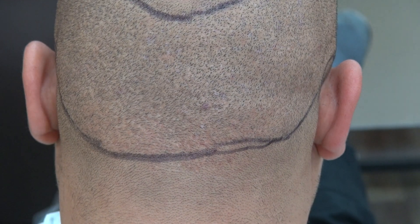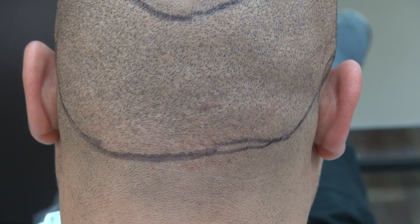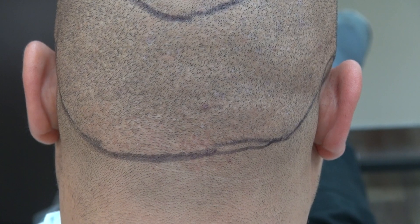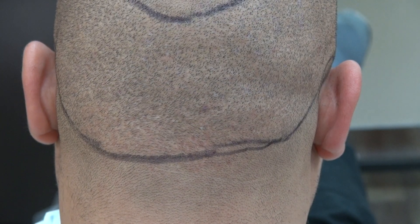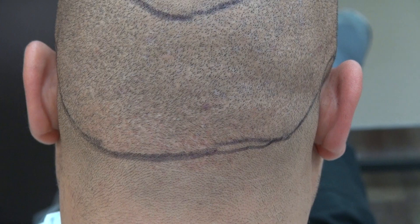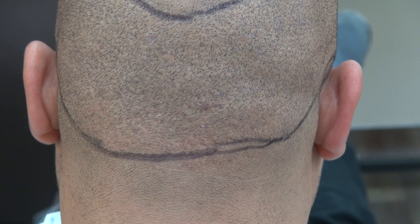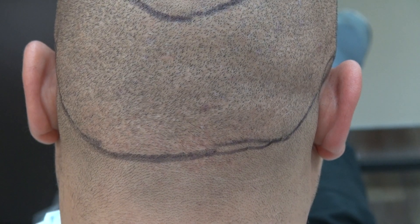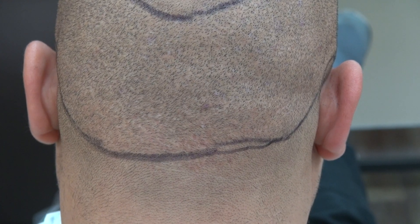On the other hand, the strip method is not just a linear scar. The other downsides of the strip method are: more invasive, more bleeding, more chance of infection, more painful during recovery, and you cannot wear your hair short because the linear scar is very visible. But the benefit of the strip method — FUSS or FUT — is that it's cheaper, and we can move a large number of grafts per day: 4,000 up to 5,000 or 6,000, depending on how elastic your scalp is.